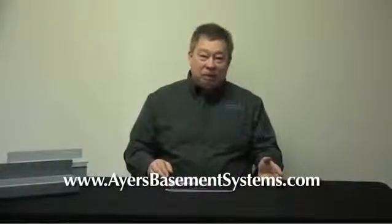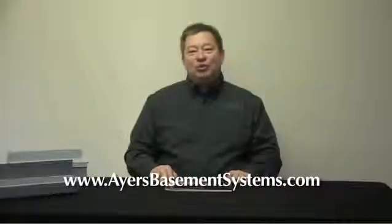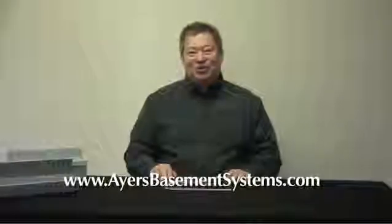Today is our 30th anniversary. Congratulations to Virgil Ayers, our founder and mentor in the basement waterproofing business. My name is Ed Krieger — call Ayers Basement Systems for all of your waterproofing and foundation needs. Thank you so much.